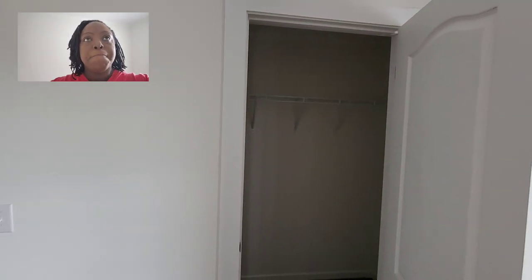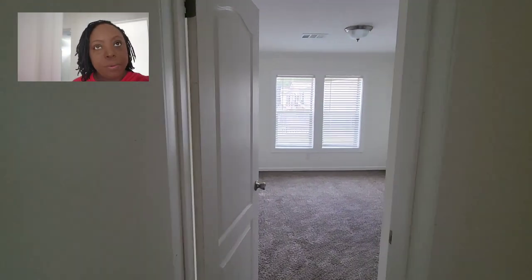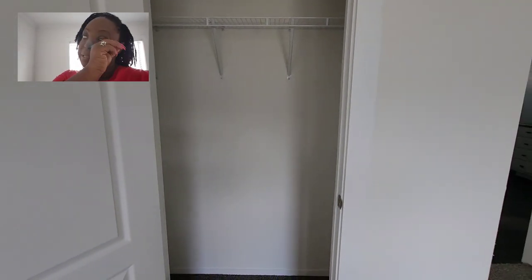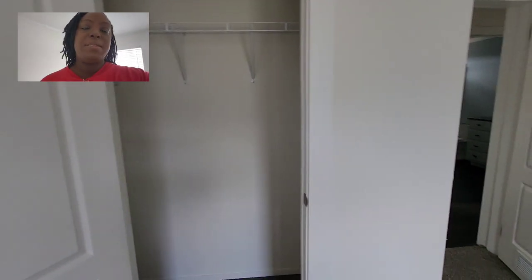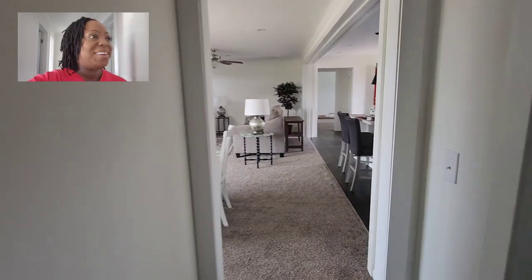That's a walk-in closet there. Here's the other bedroom with a walk-in closet as well — this closet is not as large as the other one, but still very good size. Let's go over to the master bedroom — I know that's what we've all been waiting on.